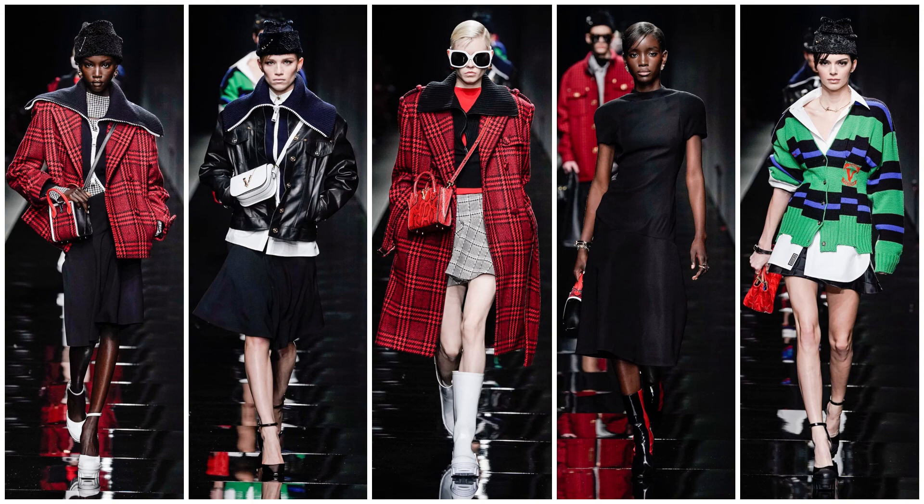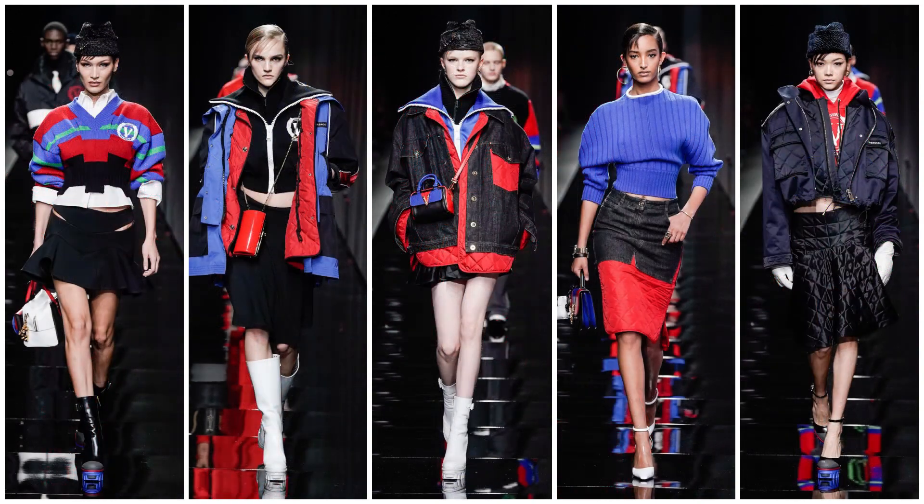Moving on to a varsity-looking style with a green, black, and purple look — that could be a shirt or jacket — and then probably a skirt underneath with a red purse. It's a mix-and-match fashion that kind of reminds you of streetwear but with an upscale look.